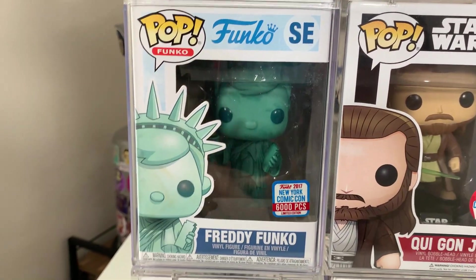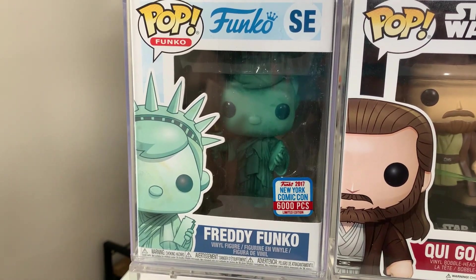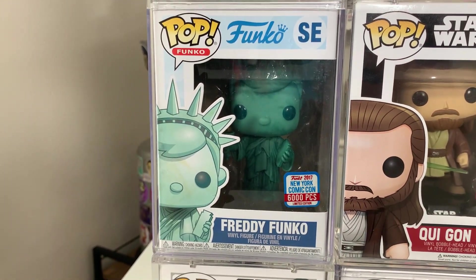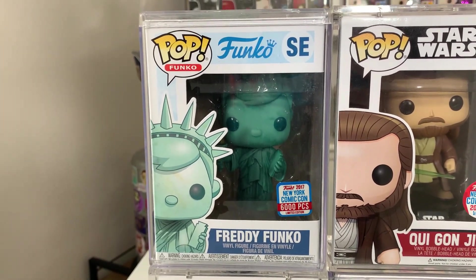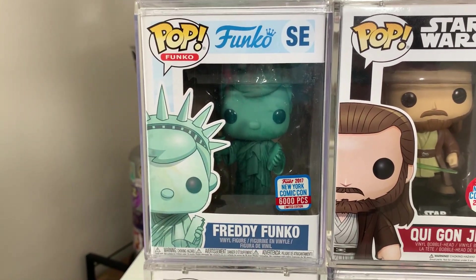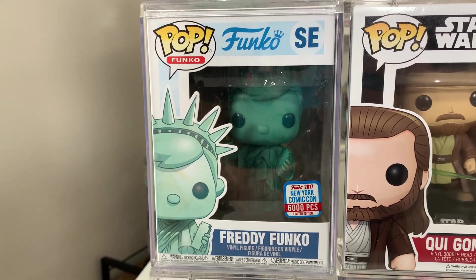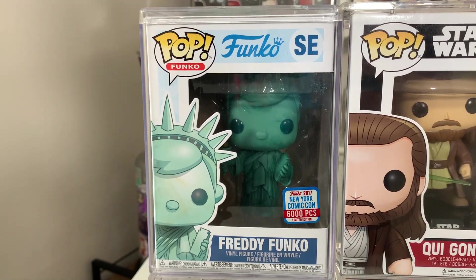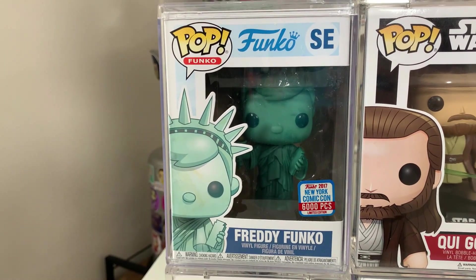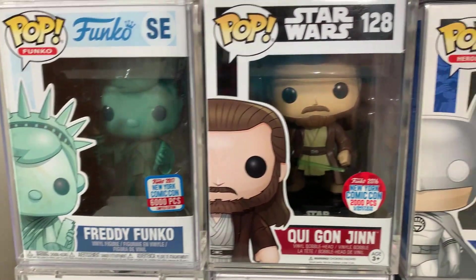On top of Captain Rex, we have one of my all-time favorites — this is Freddy Funko as the Statue of Liberty from New York Comic Con 2017. It is the only exclusive I have from that year. This is a 6,000 piece limited edition exclusive and it is very special to me because NYCC 2017 was the first con I ever attended. I grossly overpaid a secondary retailer booth for this pop, but it has a big memory attached to it and it is definitely not leaving my collection ever.